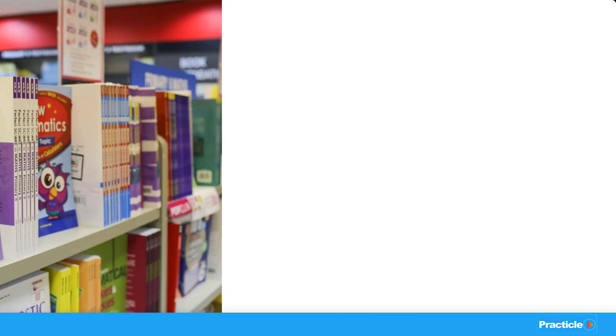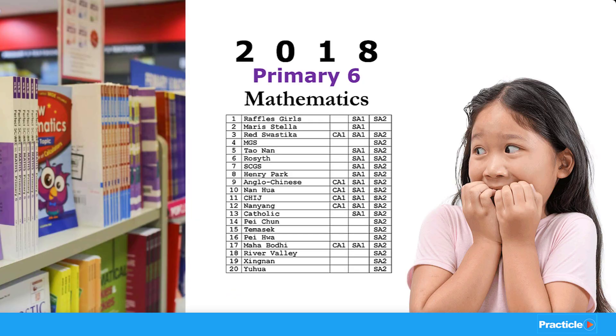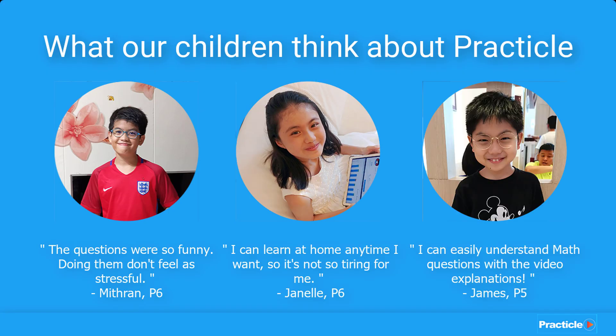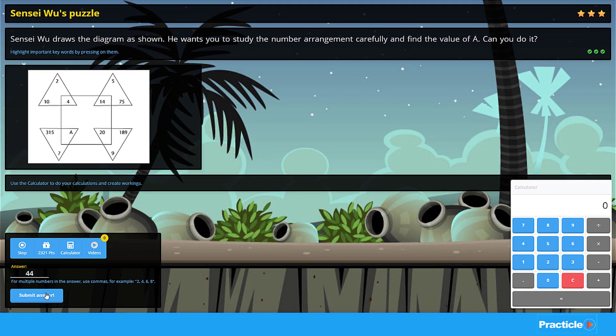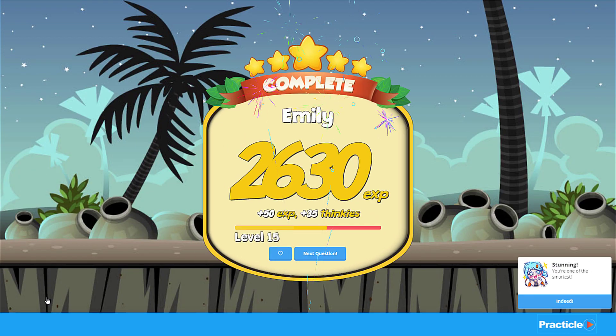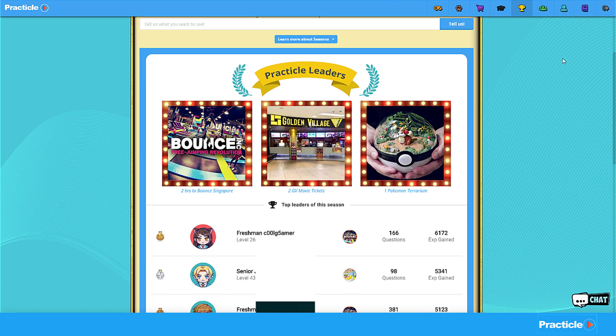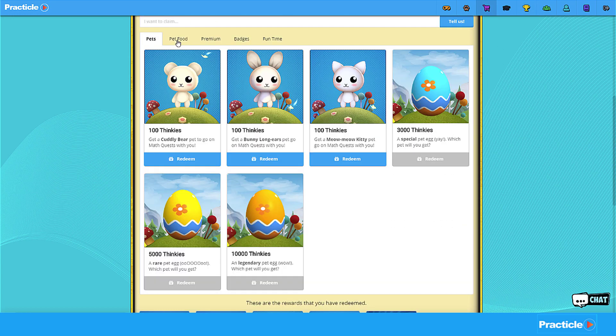So unlike traditional assessment books and top school papers, which kids dread doing, kids actually enjoy doing the math questions on Pratica. And what's the secret? Well, we added a dose of fun to the same kind of exam questions and made it like a game. So as kids do math questions on our system, they get to level up, gain experience points, and claim rewards.